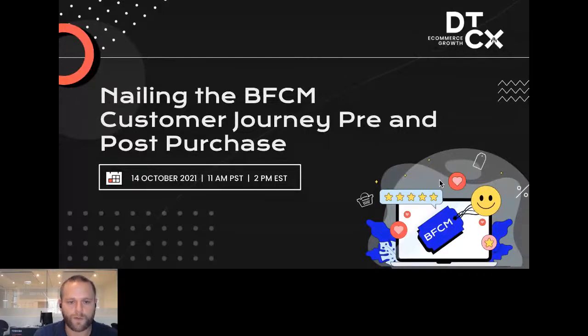A quick overview of this whole series of events. At Gorgias, which is a customer support e-commerce help desk platform, we've created this direct-to-consumer experience e-commerce growth community where we have many in-person and live events. The idea is to find topics that are really trendy in the industry and then assemble a star-studded panel of partners, experts, and trusted advisors who can speak to that topic. One of our speaking tracks is the Tech Masterclass series, which you're attending right now.